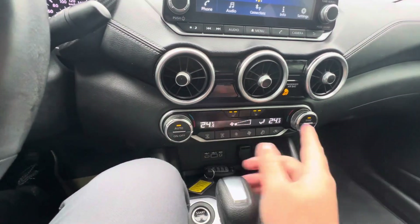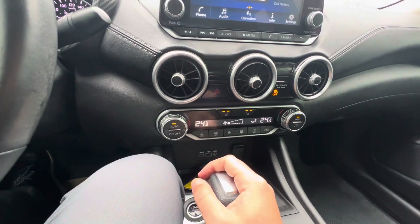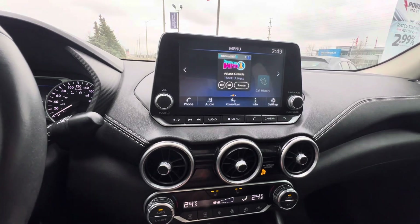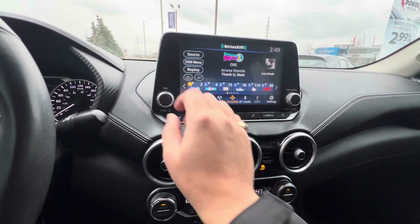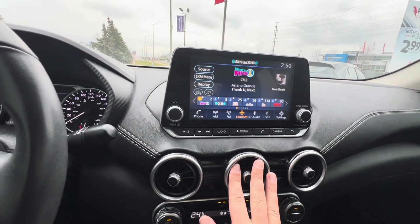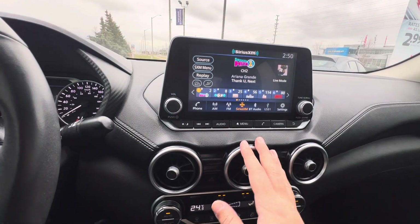Standard heated seats in the front and dual automatic climate control on this SV model. You also get this eight-inch touchscreen — a fairly simple system to use — with satellite radio, AM, FM, Bluetooth, Apple CarPlay, and Android Auto all there for you.